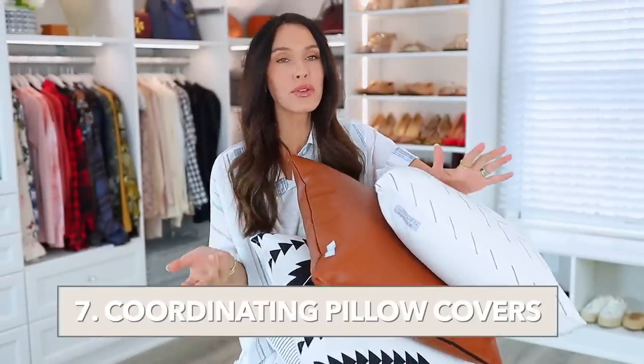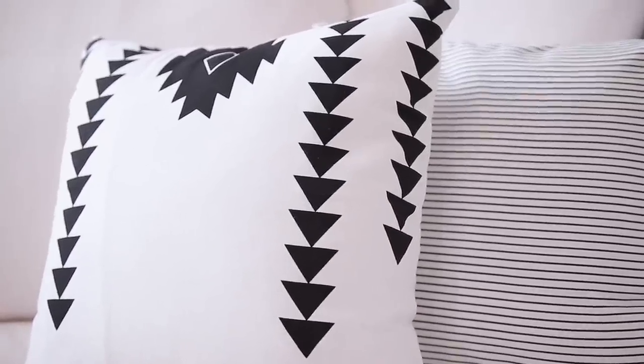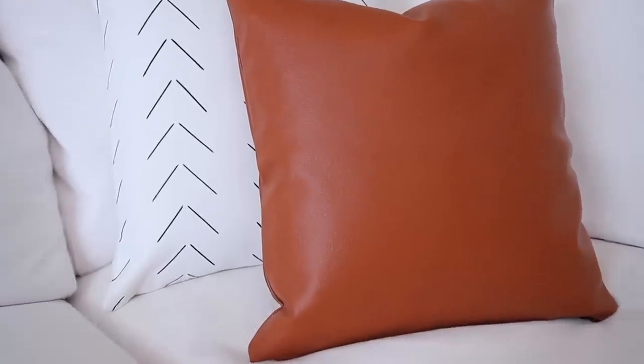Next are these coordinating pillow covers. What I've learned over the years is it's best to just buy pillows you like in the correct size, and as styles change, you just buy new covers — you don't need all-new pillows every time. I love how neutral these are: one is a chevron pattern, one is more of a camel faux leather feel, and one is striped. They all work really well together, and when they're out of style I can just take the covers off, donate them, and order new ones.